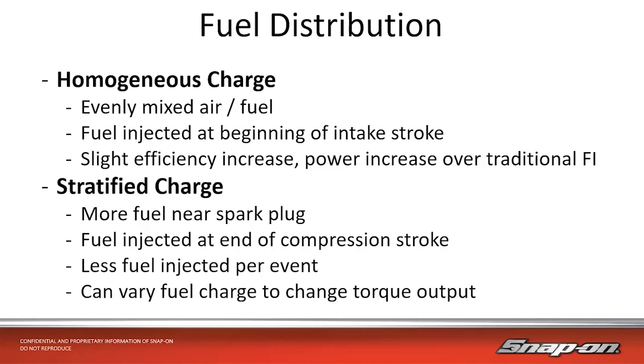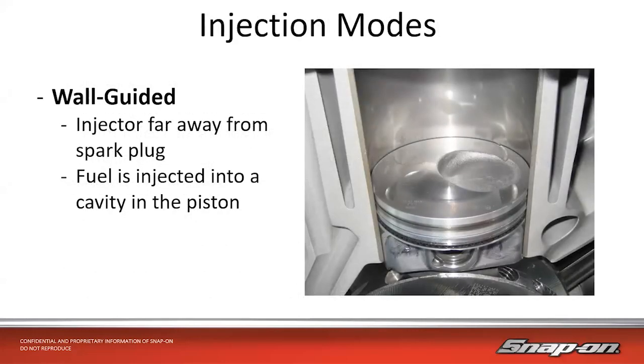With a stratified charge, you can vary the fuel charge to change the torque output. There are also two different modes of injection: wall guided and spray guided. On wall guided, the injector is further away from the spark plug and fuel is injected into a cavity in the piston — like a Ford EcoBoost with a dish in the piston. The fuel sprays into that divot and splashes off, distributing throughout the charge. On spray guided, the injector is pointed right towards the spark plug and is right next to it. It's injected right before ignition, close to the spark plug — more of a stratified charge approach.